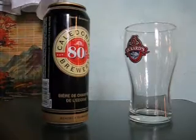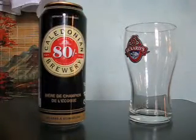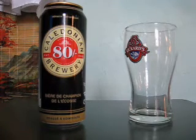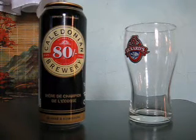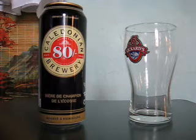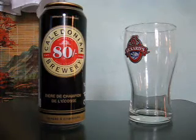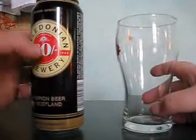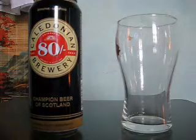Here's another beer review. This is from the Caledonian Brewery — it's Caledonian 80. It's from Edinburgh, and it's apparently the champion beer of Scotland. It's an ale.